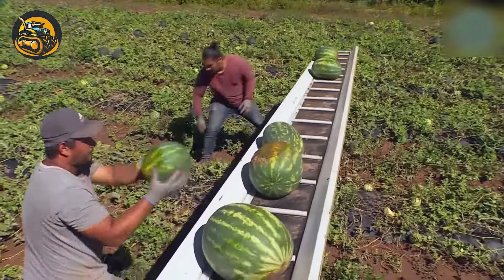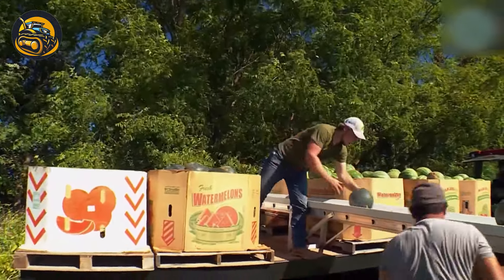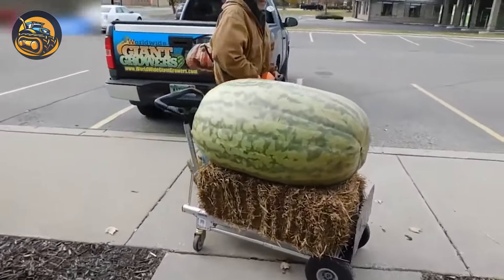Imagine on a hot summer day, a bite of cold watermelon can make your day. A watermelon harvester can speed up the harvesting time to save your summer.